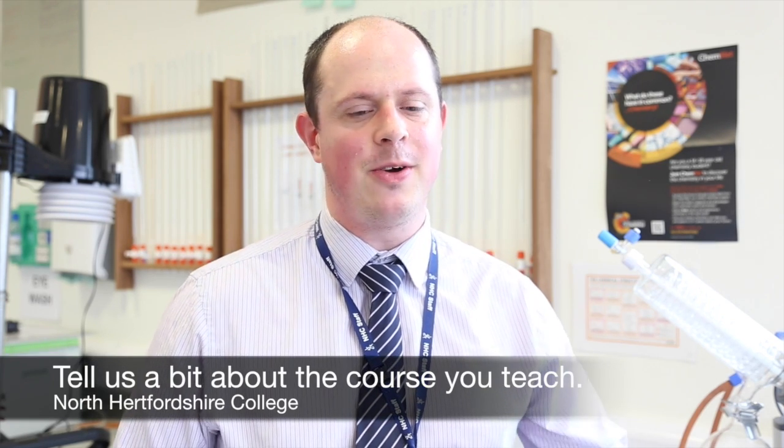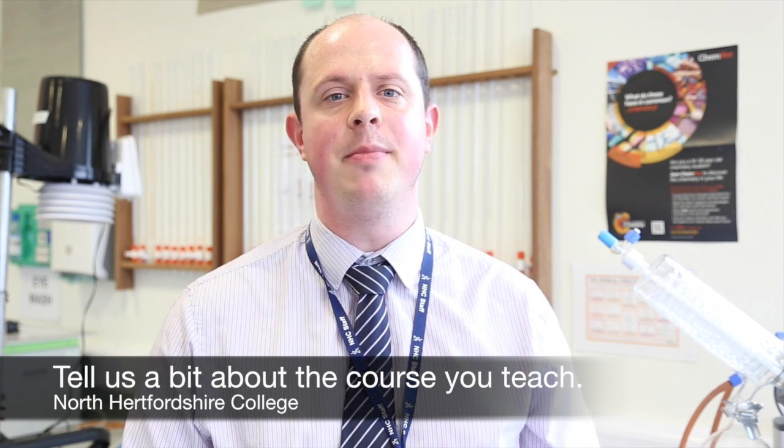My name is Peter Giles, the Deputy Head of Curriculum for Science Access and Higher Education. The Applied Science course is a two-year course. It has a number of core units which focus equally on biology, chemistry and physics, and then it has a number of optional units.